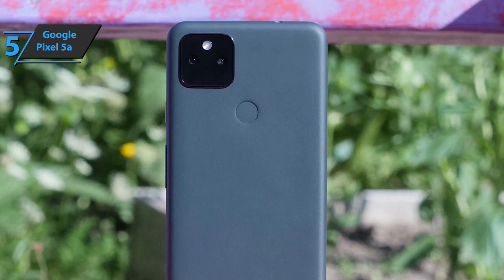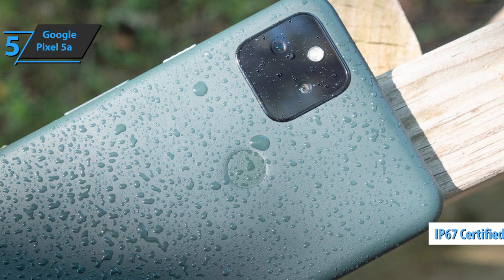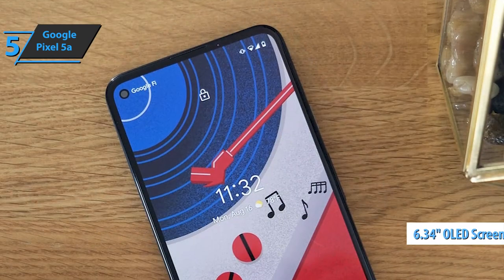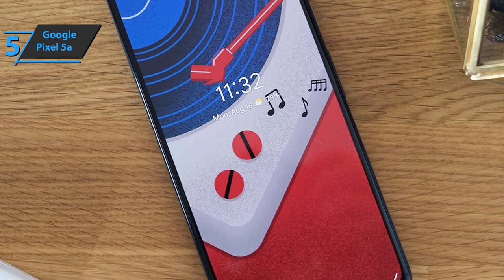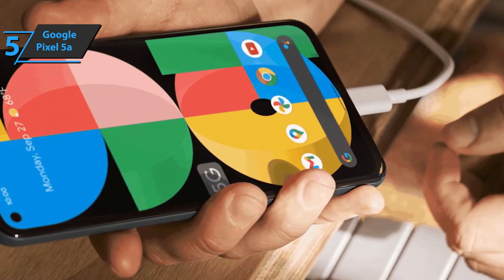However, there is a big update at hand: the addition of water resistance, IP67, which allows the phone to be immersed in 1.5 meters of water for up to 30 minutes without damage. As for the screen, we are looking at a 6.34-inch FHD+ OLED panel with a pixel density of 413 ppi. It is bright, colorful, and sensitive.